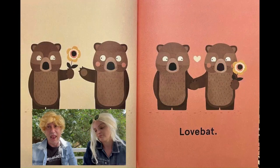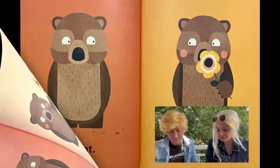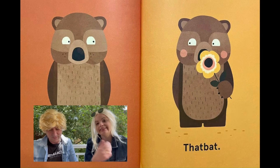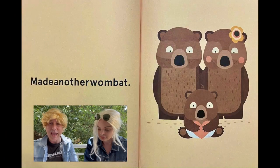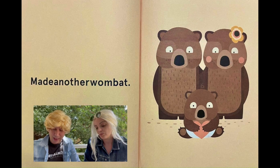Like bat. Love bat. Aw. This bat and that bat. Aw. And made another wombat. Aw. Isn't that beautiful? What a nice little story. So beautiful.